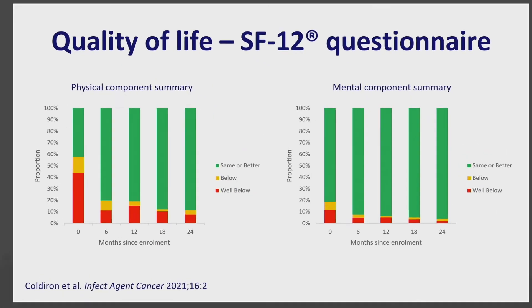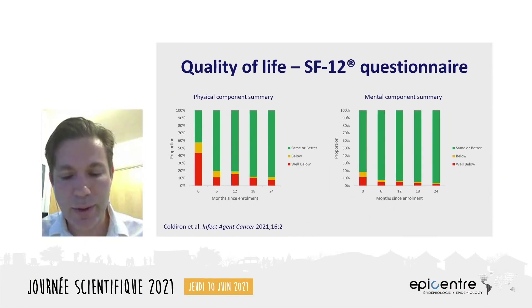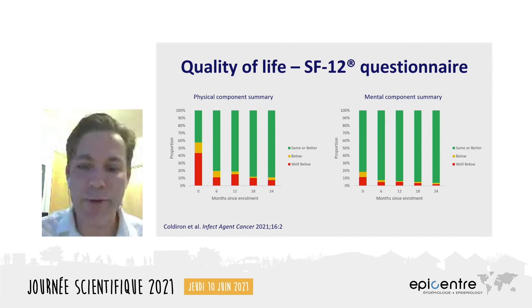To our knowledge, these are the first reported data on quality of life after treatment for KS in sub-Saharan Africa. The SF-12 is a cross-culturally validated proprietary scale, and its two main parts are the physical component and the mental component. Respondents' answers to the questions are translated into a qualitative score for each of these two components. The most important result is seen in the figure on the left: within the first six months of study enrollment, the physical aspects of participants' quality of life had greatly improved compared to the general population.